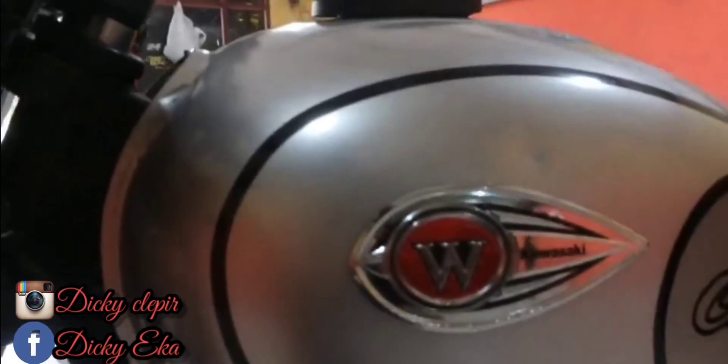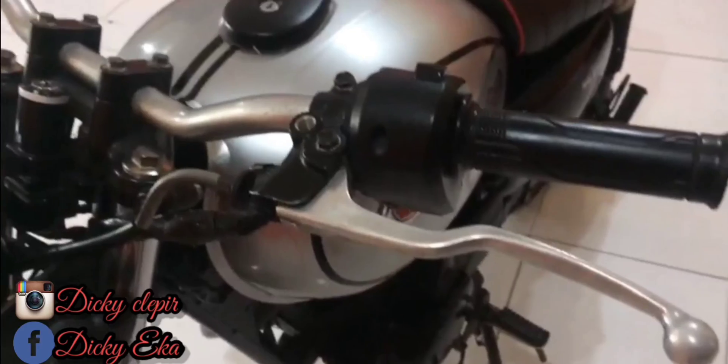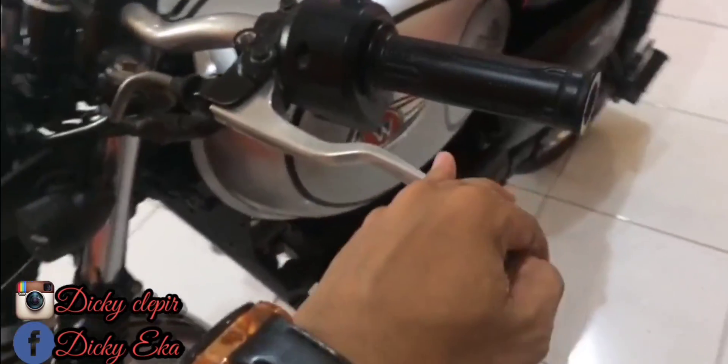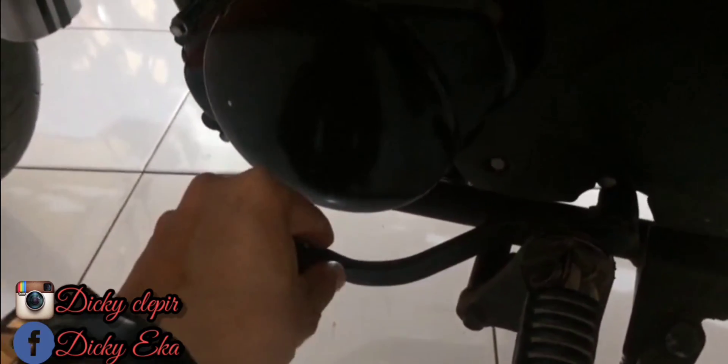Untuk penutup bensin ada lambang W Kawasaki. Handle kopling. Modelnya seperti itu, ada tulisan 175-nya teman-teman. Untuk gigi.